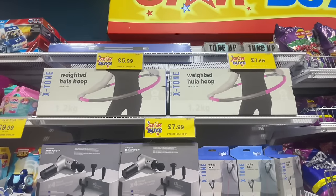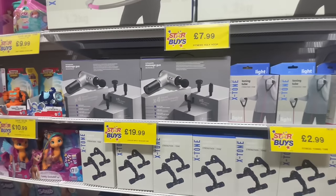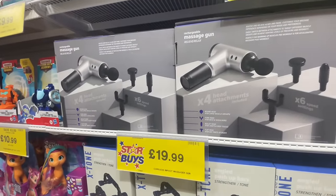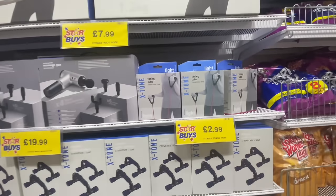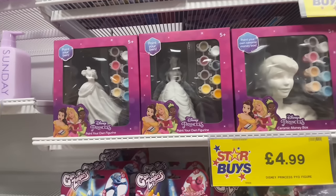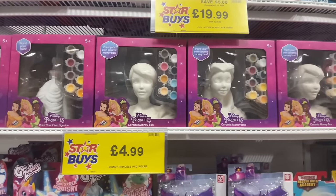Now we've got weighted hula hoops — I'm in two minds about getting one. There are loads of fitness things, including what looks like a massage gun. I just want to get one and try it on my husband — he hates being massaged. And honestly, I am a total adult but I could absolutely sit down and paint these little princesses and have a craft afternoon.